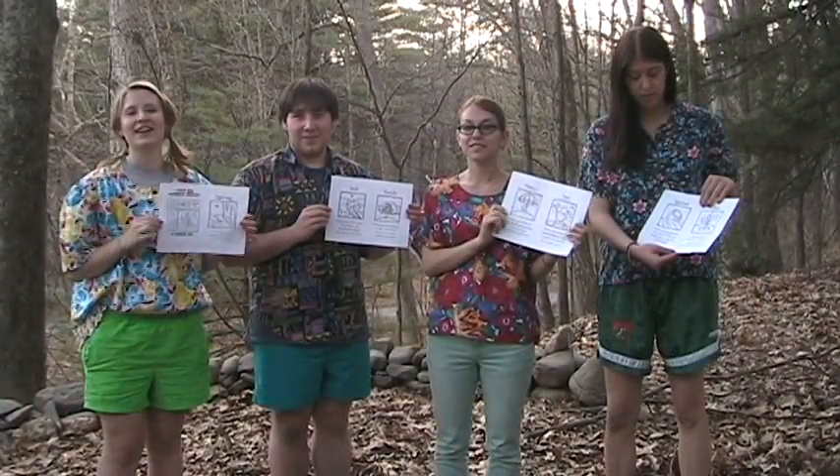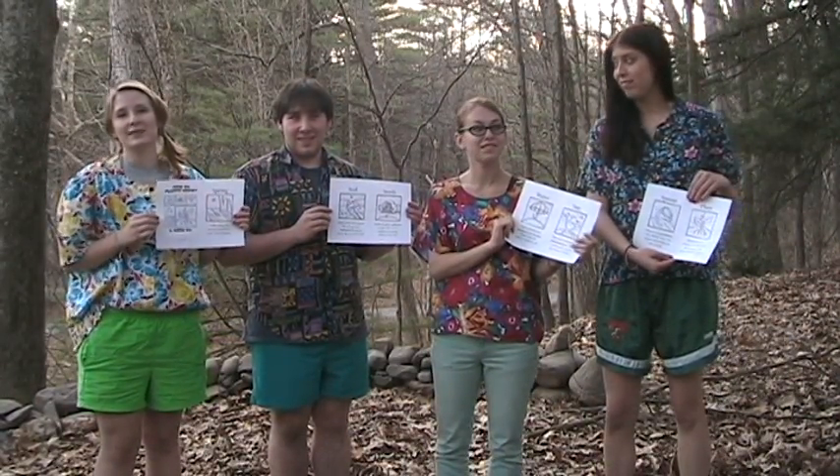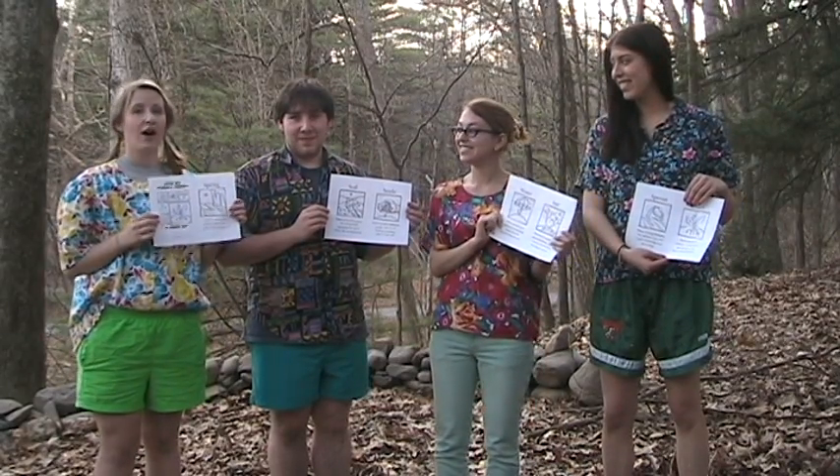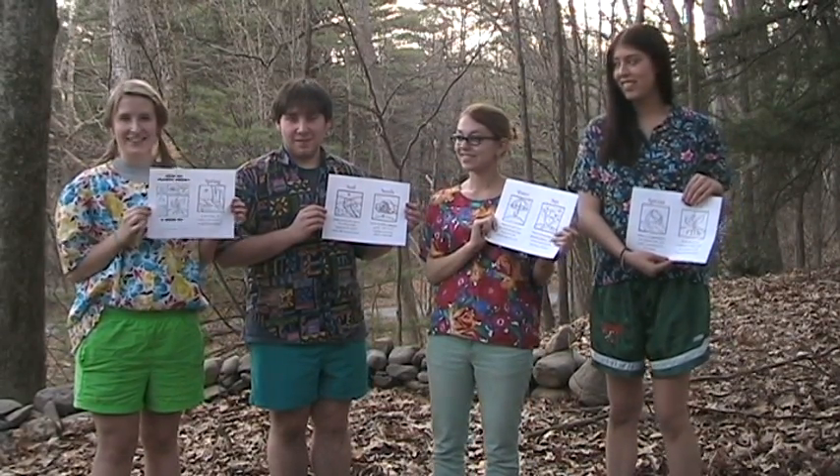Hey guys, we're here to teach you about how plants grow. Look outside, it's spring — the birds are chirping, the sun shines out, and the snow's melted. This is the time when plants grow.